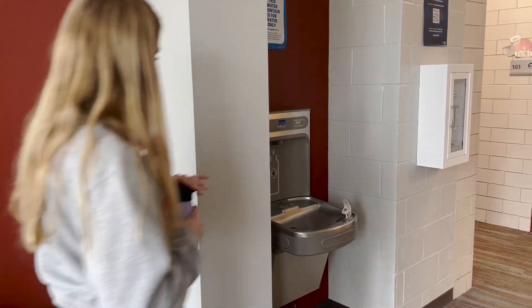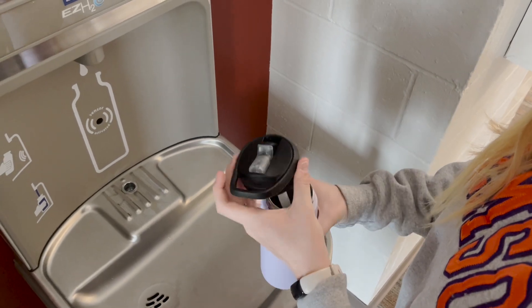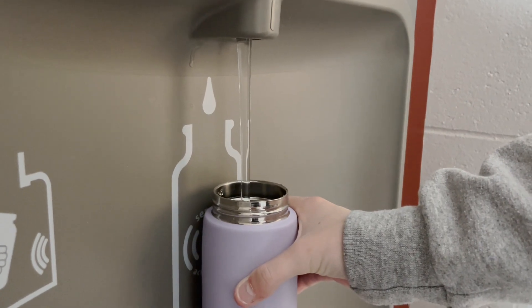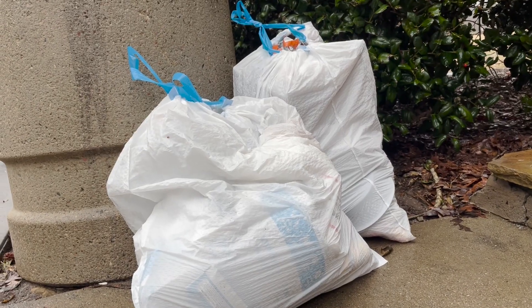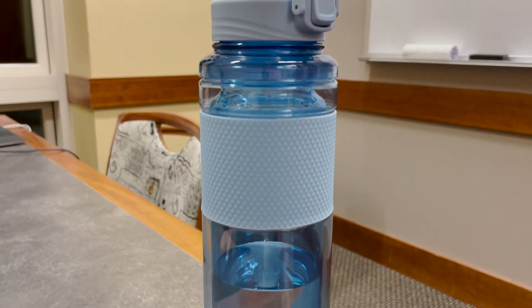Americans purchase about 50 billion water bottles per year, averaging about 13 bottles per month for every person in the U.S. That means by using a reusable water bottle, you could save an average of 156 plastic bottles annually. Be sure to drink out of a reusable water bottle and avoid plastic usage throughout the day.